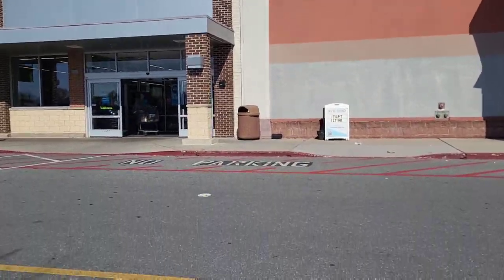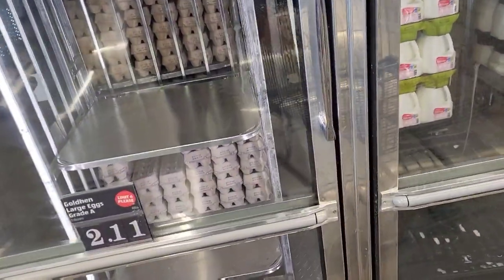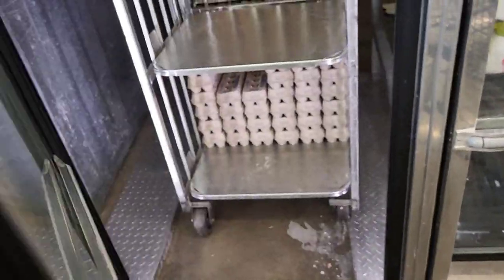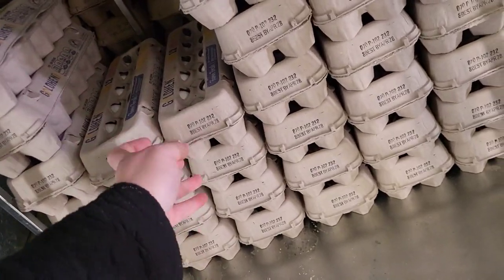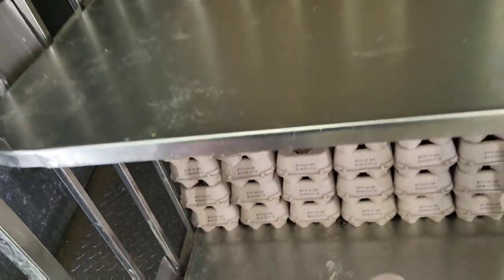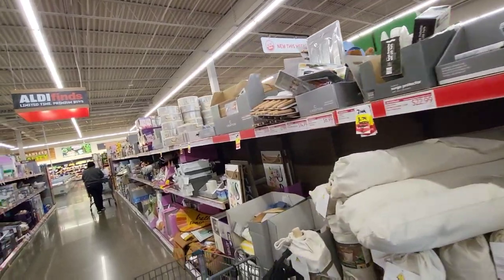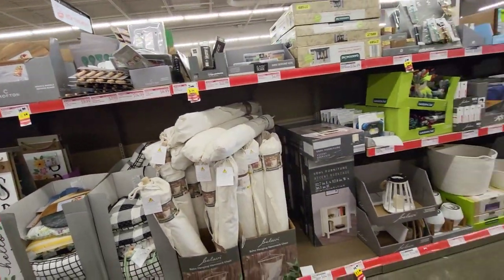I gotta get some groceries today, so I figured I'd bring you guys along with me to Aldi's. People, y'all are gonna laugh at me, but I gotta share this with you — their eggs are only $2.11. I'm always talking about the egg prices being so high, and they're actually only $2.11. My kids might get to dye eggs this Easter after all. I'm gonna check out the aisles first and then head over and get my shopping done.